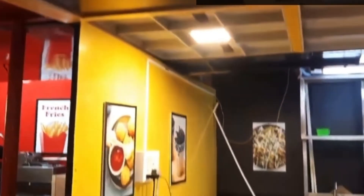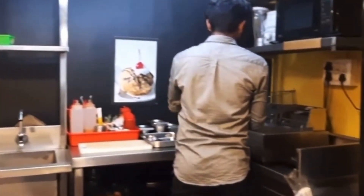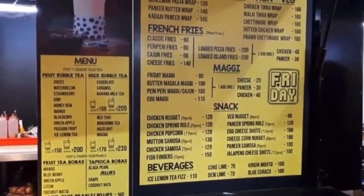There is a shop open on Friday. This is a full tea shop, also a cold tea shop. They have tea with pearls and a variety of bubble tea.